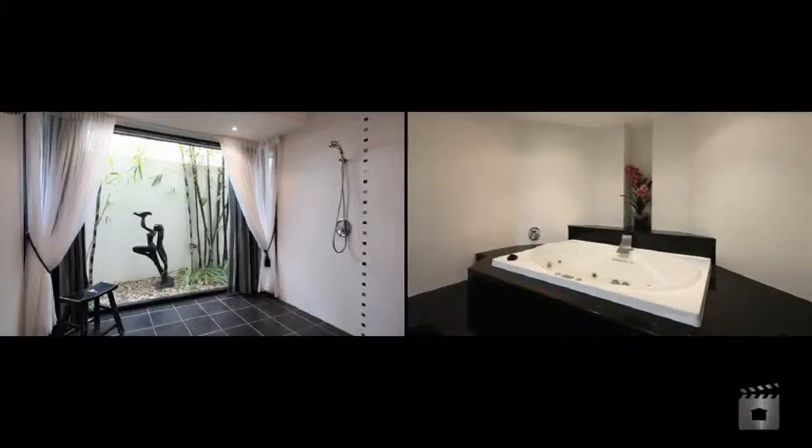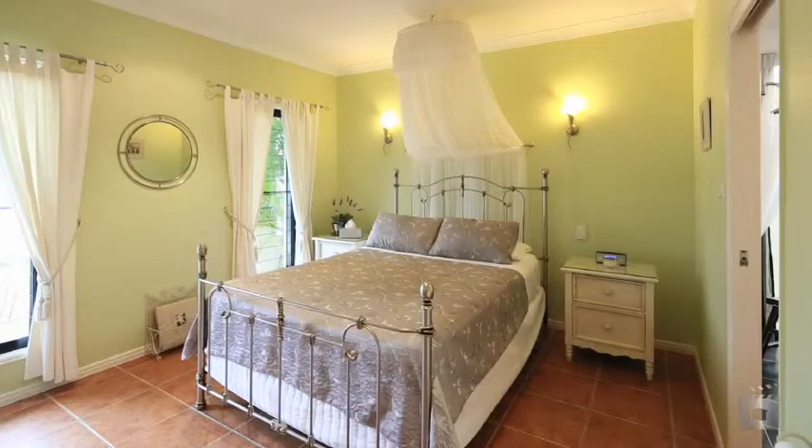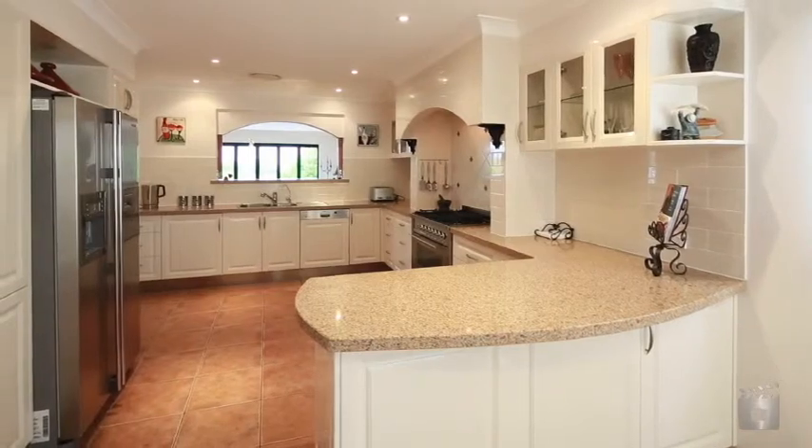Located in a premier waterfront position, this open plan residence offers four bedrooms plus a study, or fifth bedroom, and four bathrooms.